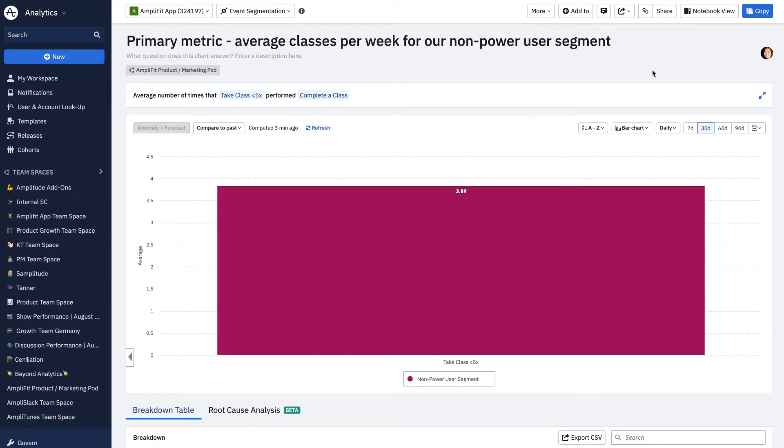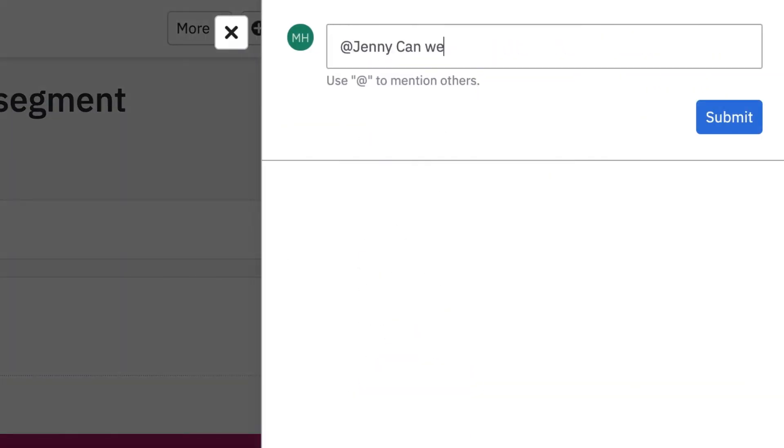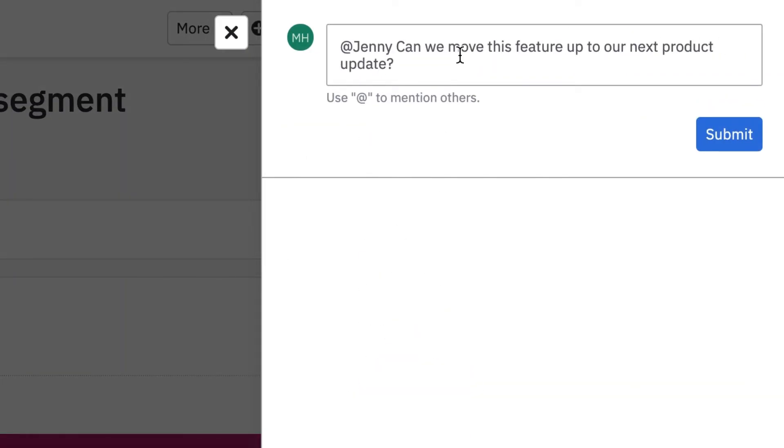Interesting. I know the team has been working on an idea for a new fitness goal tracker to increase the number of classes that our users take. So let me go ahead and ask Jenny if we can move this feature up the backlog to our next product update. But we're not just going to release it — we're going to run a data-driven test to see if the new fitness goals are effective. And for that, we'll use Amplitude Experiment.